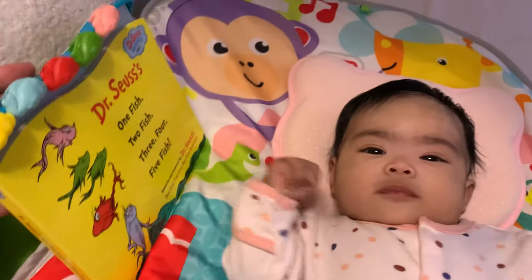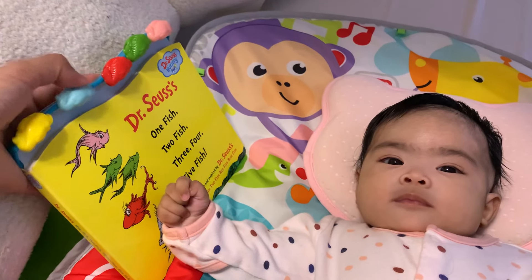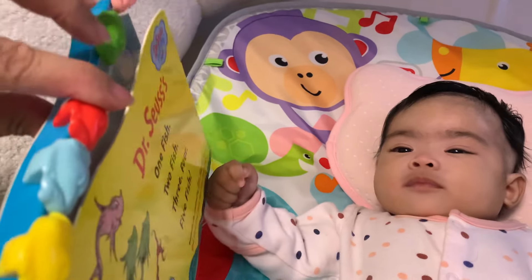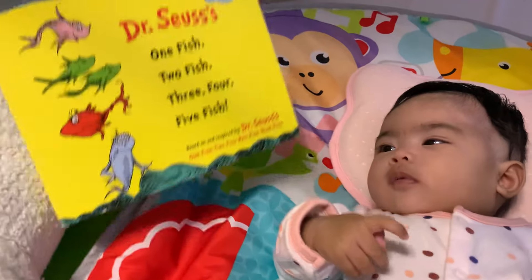Let's count how many fish there are. One, two, three, four, five. There are five fish.